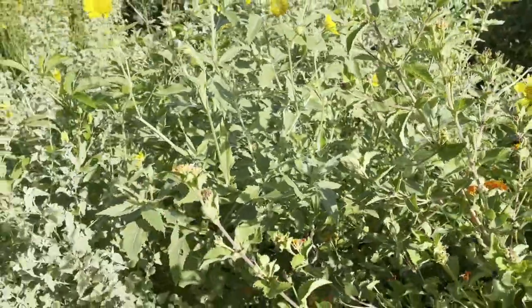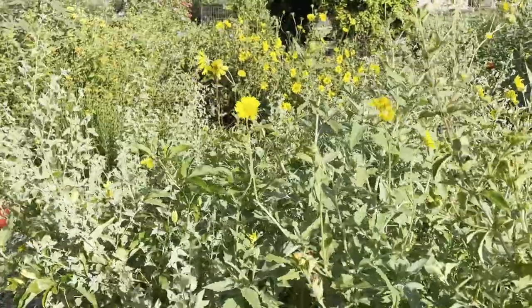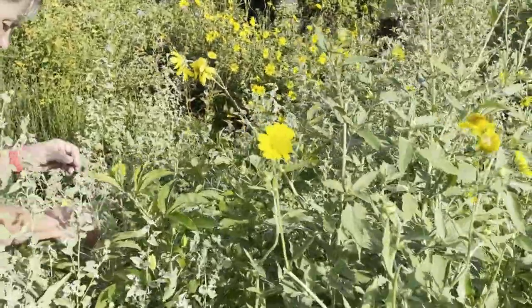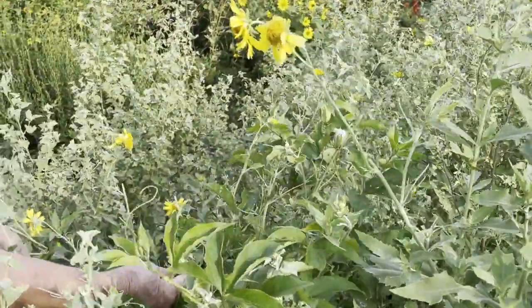This is the cowpin daisy, and it is the host plant for the border patch butterfly. There should be some caterpillars in here.